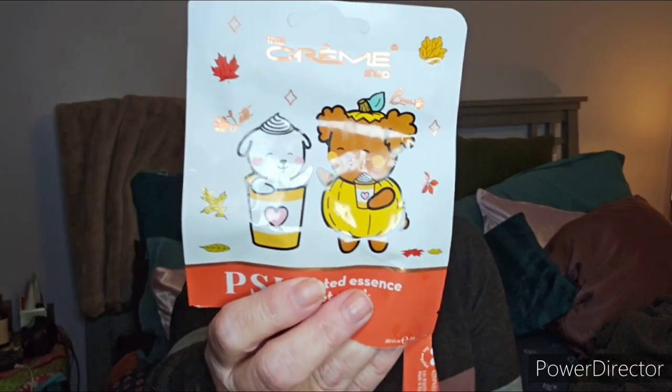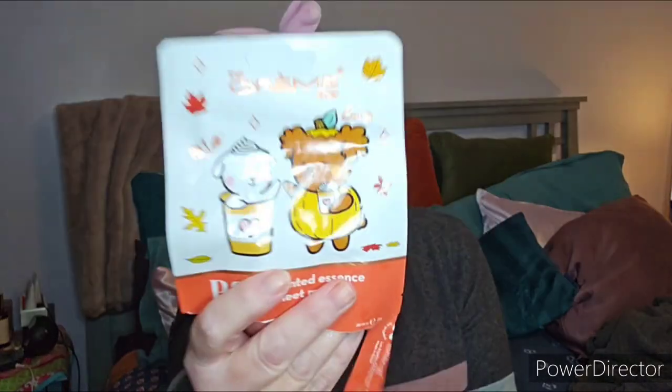The Creme Shop Printed Essence Sheet Mask in the pumpkin spice limited edition — it has pumpkin seed oil for firming, squalane for moisturizing, and lactic acid which is youth-performing. I liked it. It was super cute because it had little printed designs on it. I don't think it really smelled like pumpkin but I liked the feel of it on.